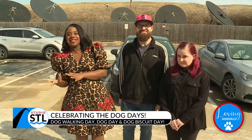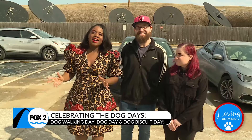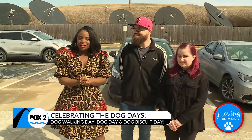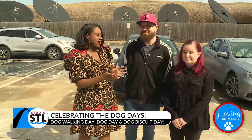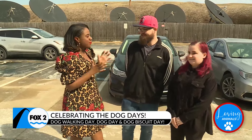Welcome back to Studio SCL. It is National Dog Walking Day, and tomorrow's National Dog Biscuit Day — we're just celebrating all things dog all week long. Joining us is one local and incredible pet store. We have Lola and Penelope here with us. Kyle and Erin are joining us. How are you guys today? Doing great. You brought the sunshine today, and I am grateful.